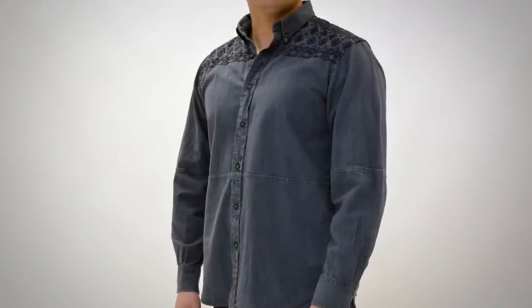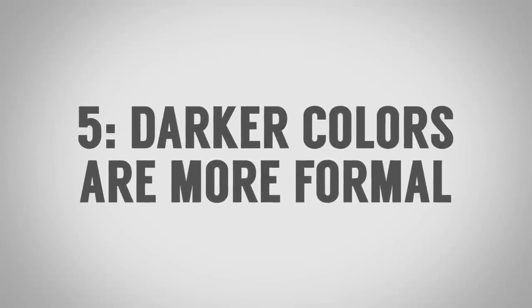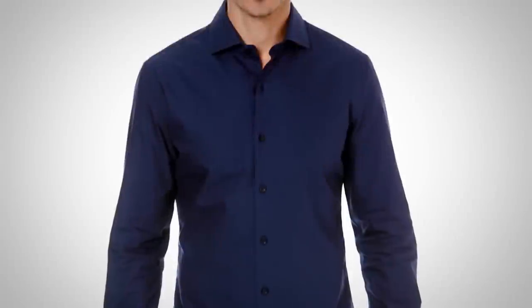Pop quiz number four, gentlemen: which shirt appears more expensive? Focus here on the color — the richness of the color, the attention to detail, the deepness of the hues. This shirt right here appears more expensive. It's also more simple; the other one has embroidery on it, making it much more casual, and its color has basically been washed out with a faded overall look. Darker colors, colors with a deeper hue — not counting white in formal wear — but darker, rich-hued colors signal elegance.